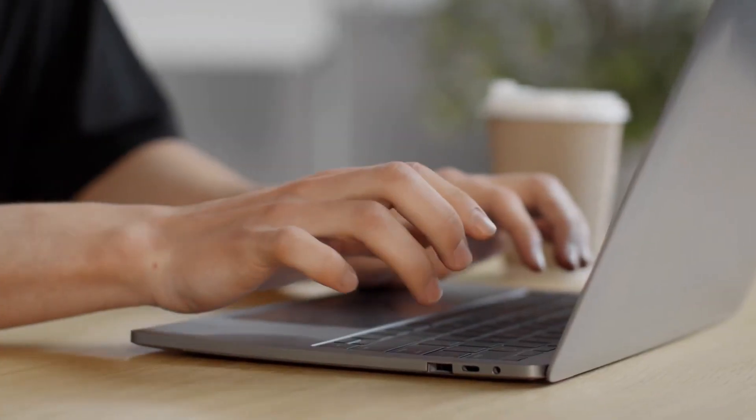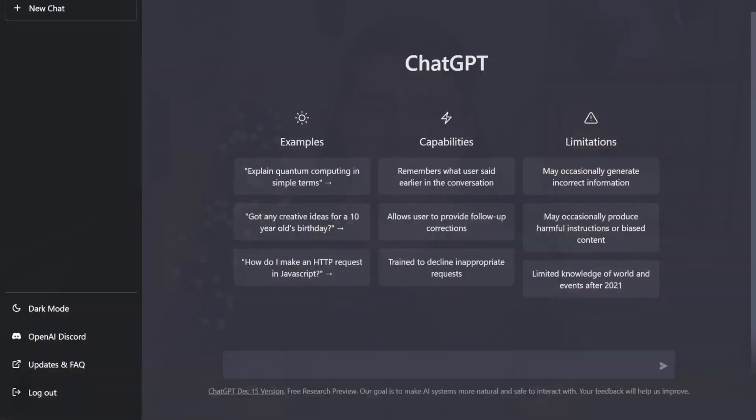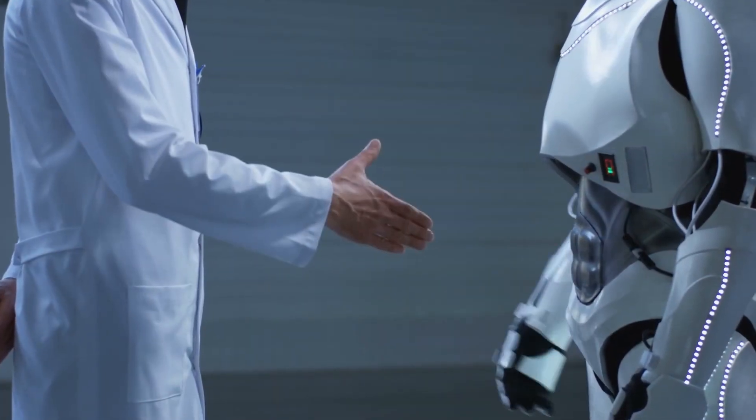Do you struggle with writing essays or emails, only to end up procrastinating and getting subpar results? ChatGPT is an AI-powered chatbot that can do all of these things for you, and it is about to change everything.